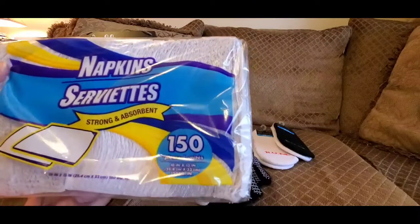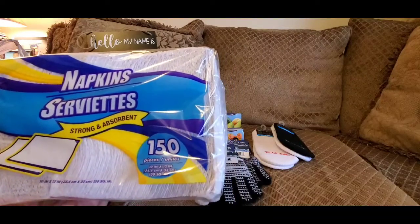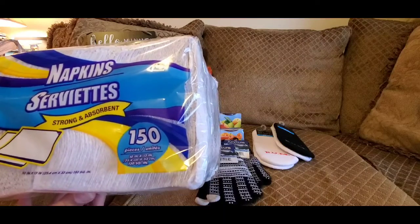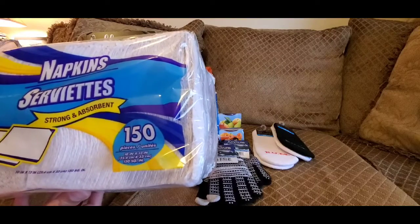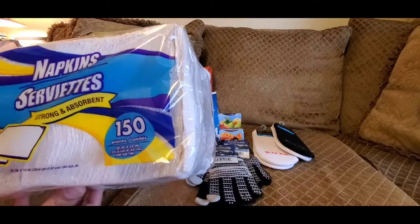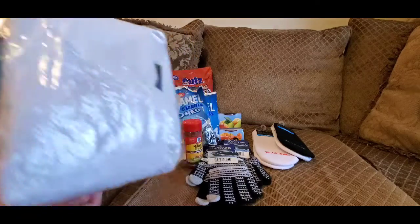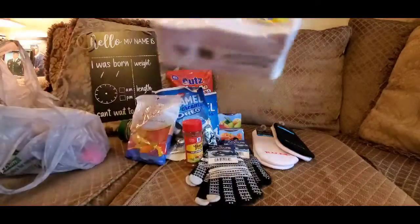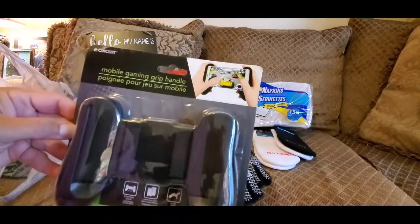These napkins are a really great deal. They're not the thickest napkins in the world, but they'll do in a pinch, or if someone goes through napkins quickly in your house. They're good for a single person or older folks; if you have children, you probably need paper towels for big messes. You get 150 for a dollar twenty-five — plain white, no design. Really good deal, and I buy them all the time.